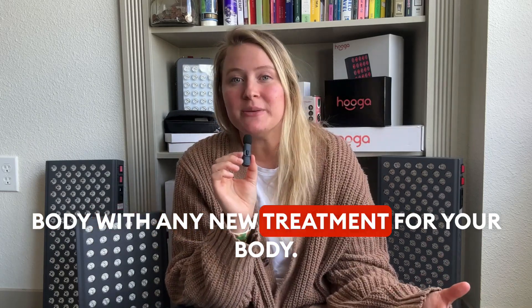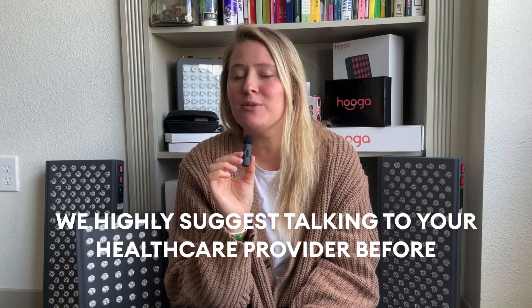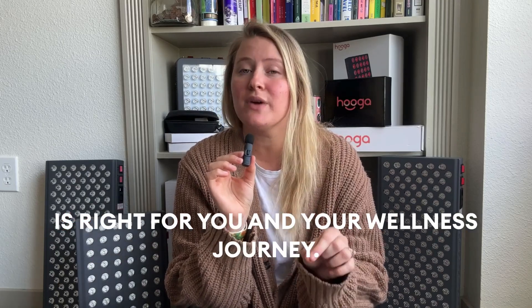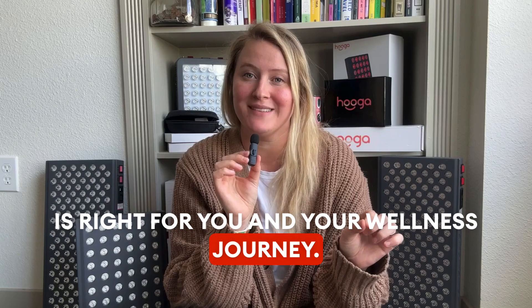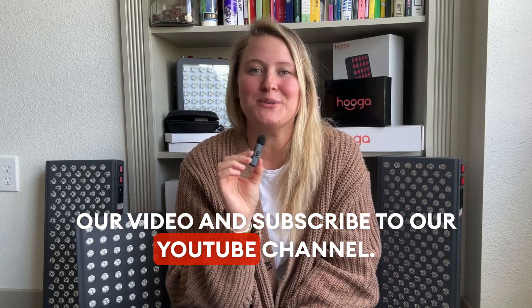With any new treatment for your body, we highly suggest talking to your healthcare provider before starting red light therapy to be sure that this is right for you and your wellness journey. If you like what you saw, please like our video and subscribe to our YouTube channel.